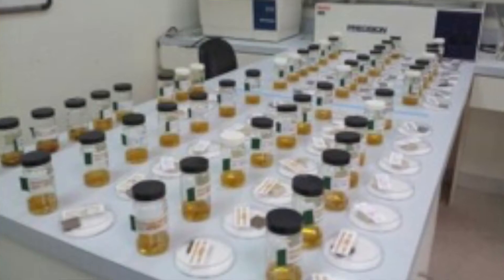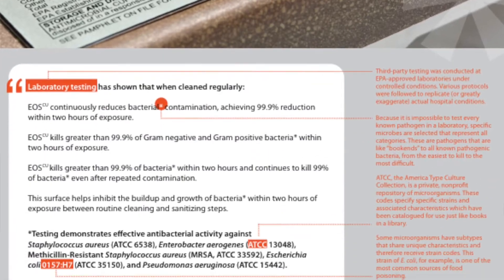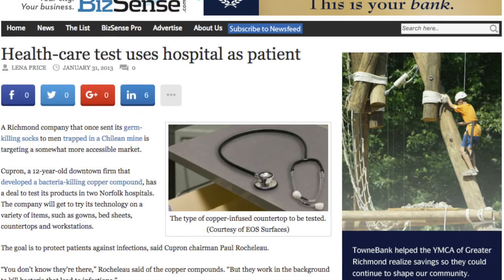The EPA registration took two years to get through. We had to prove in the lab that it would achieve a 99% reduction in under two hours. It was a very high bar to get to, and really one that no one else had been able to achieve with a synthetic surface.